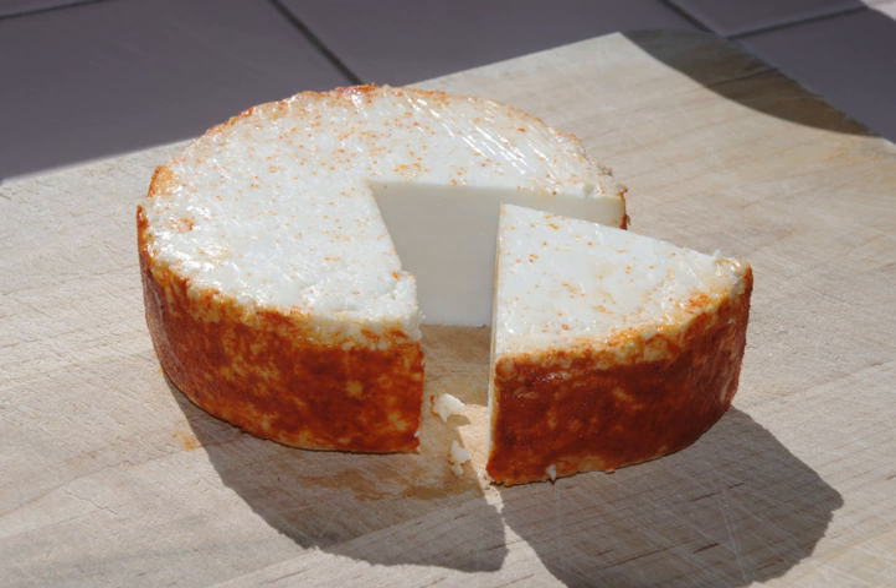Parmesan, Cotija, or Feta cheese can be substituted when Añejo is not available. It may also be referred to as Añejo Enchilado cheese, with Añejo meaning aged.